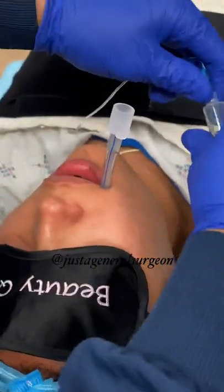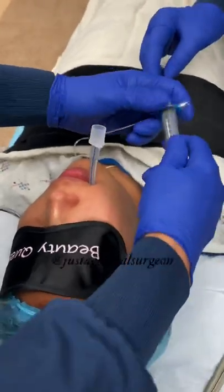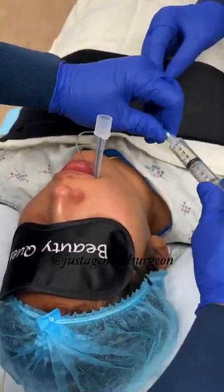Carefully watch the teeth — don't get the metal against the teeth. Then we blow up the cuff so that she has a good airway seal.